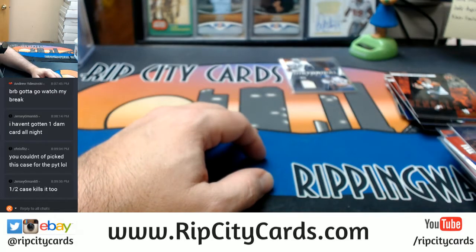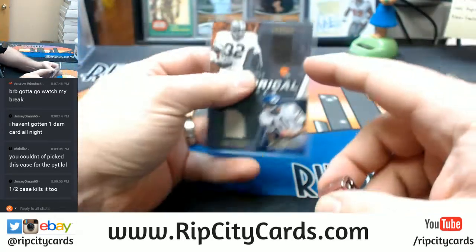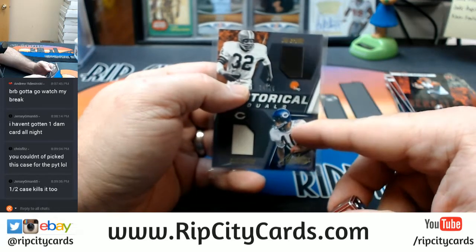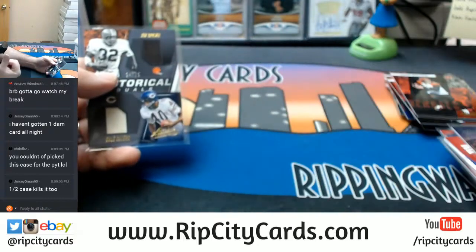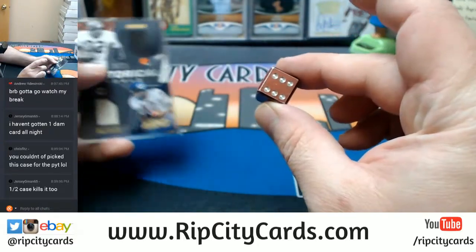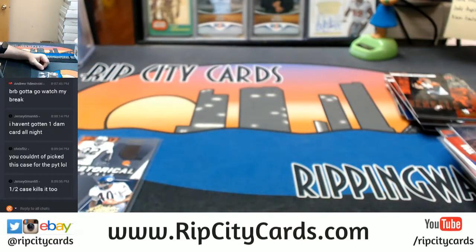We'll do the random as such — top even, bottom odd. Six — going to the top, going to the Browns. Thank you everybody, we'll get this right out to you. Thank you.